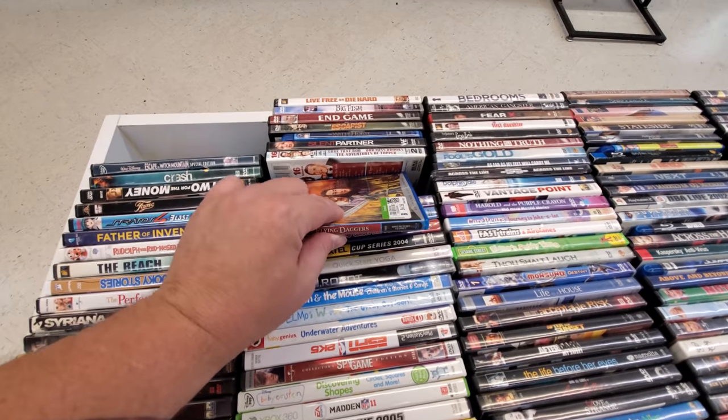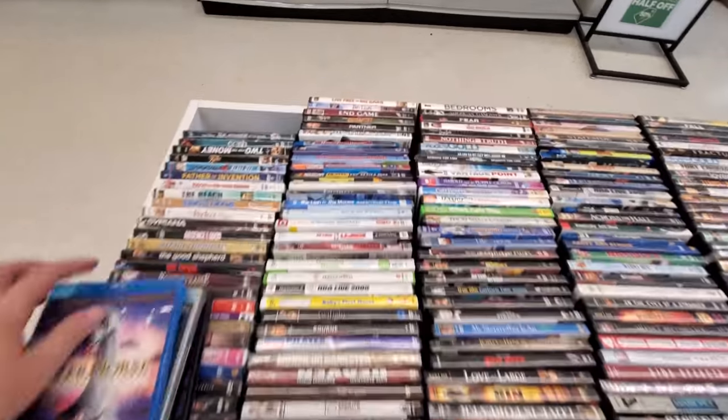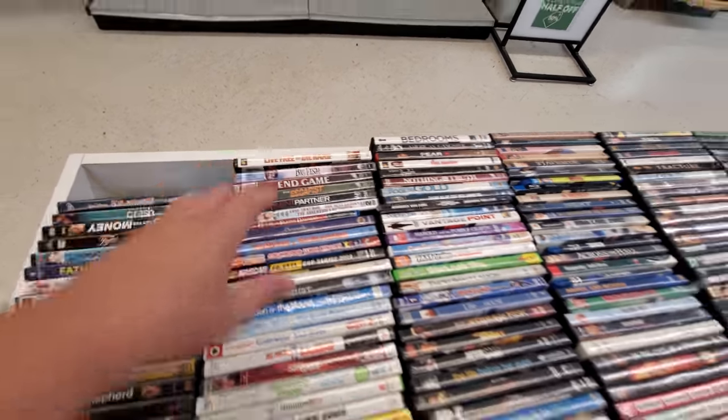House of the Flying Daggers on Blu-ray. The Water Horse — that might be a nice fun one, maybe. Silent Partner. Endgame. Big Fish is a pretty good one.